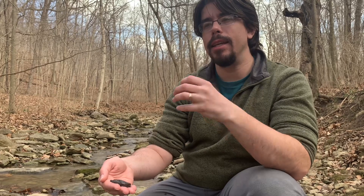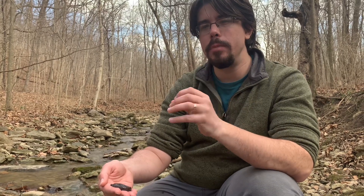If you take anything away from this video today, I hope it's a greater appreciation for the complexity and diversity of life, and an understanding that conserving wildlife populations may not always be straightforward, but it's always worthwhile.